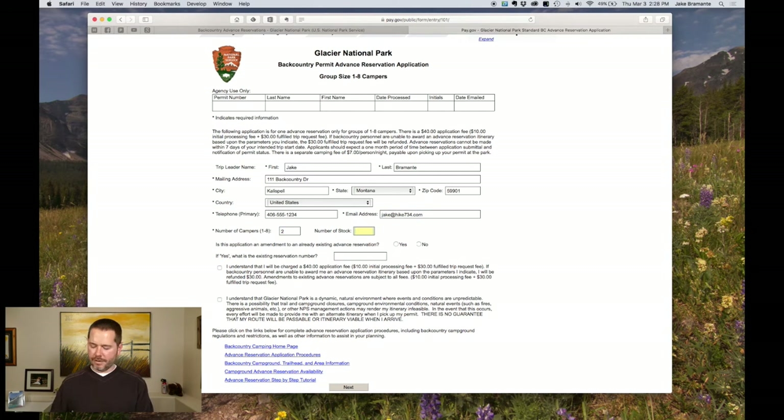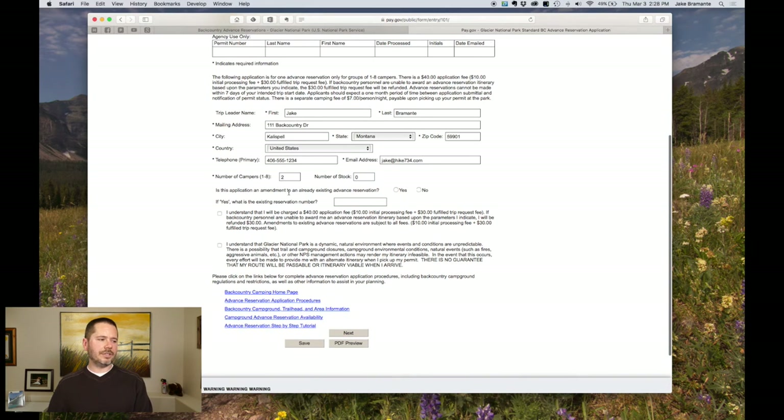It's going to be me and my wife and we aren't bringing any horses. Then it asks: is this application an amendment to an already existing advanced reservation? If you're modifying one you've already been awarded — after March 15th — and you need to change a date or a campsite, click yes. That frees up those sites for other people. But I'm going to click no since I don't have one. If you did, you'd put in your reservation code.